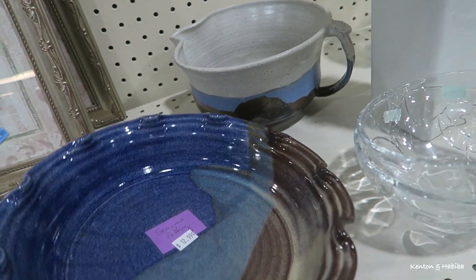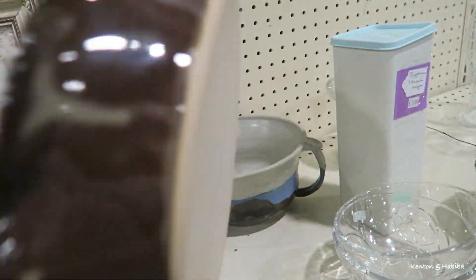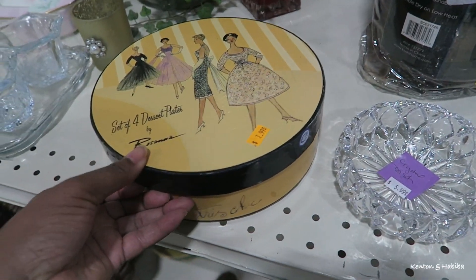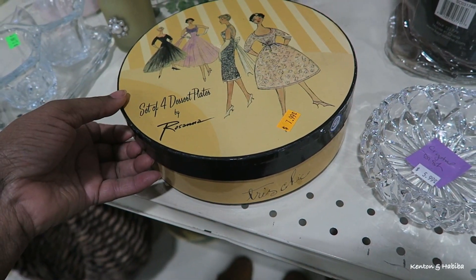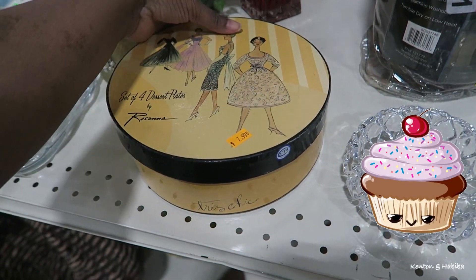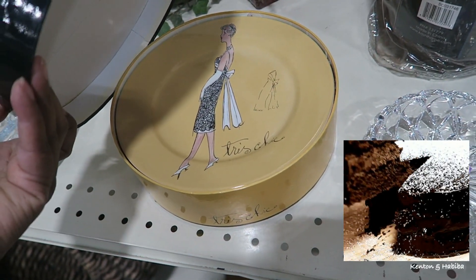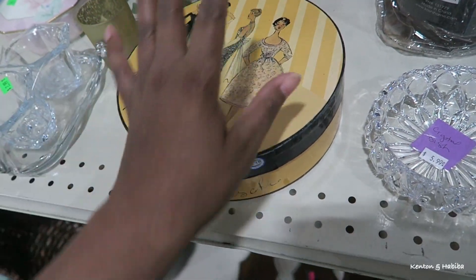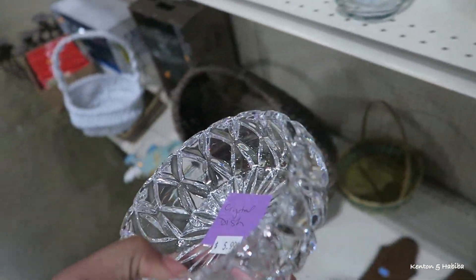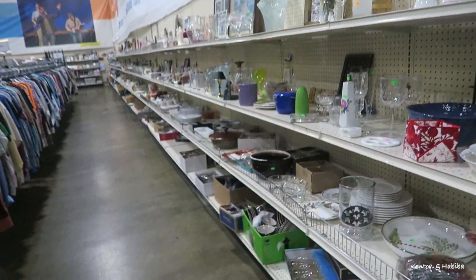This is a nice handmade pie dish — if you're into nice pottery, it's heavy. Over here we have these kind of vintage looking dessert plates — four dessert plates for $8, coming in this hat box looking container. They've got all these regal women on them. But I don't need any more plates, truthfully.